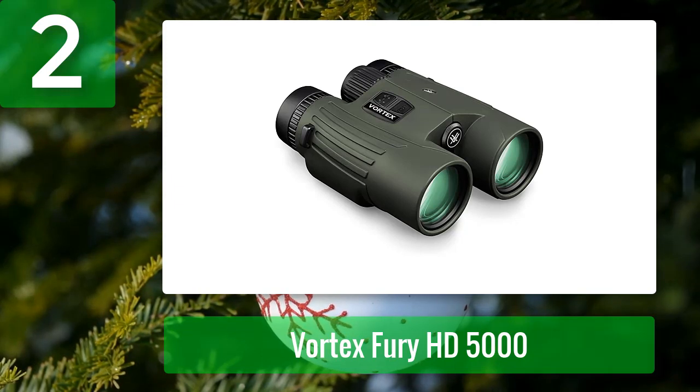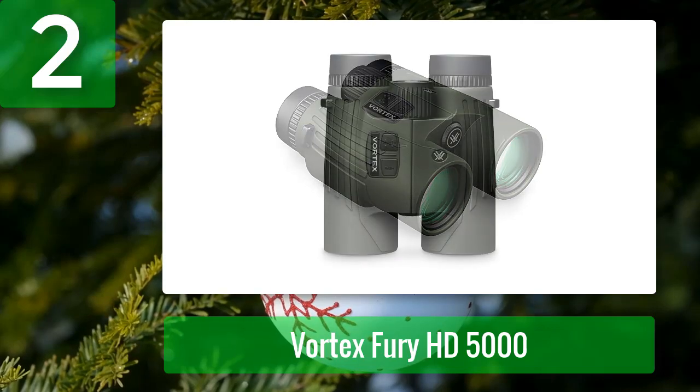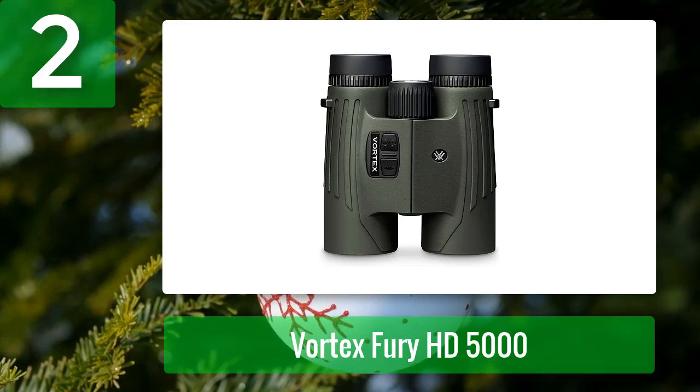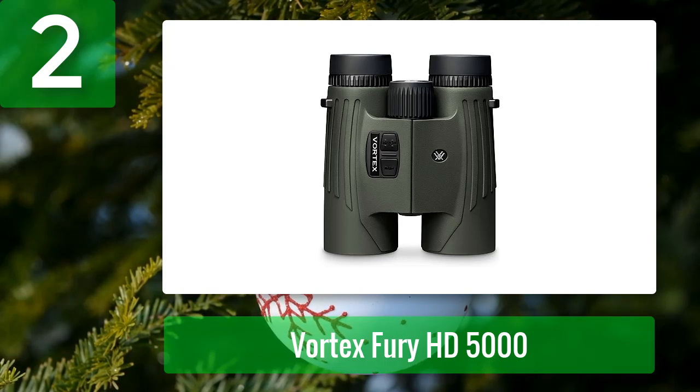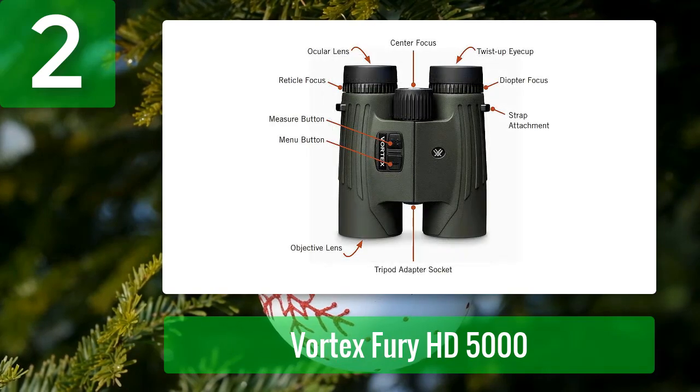Coming in at number 2: Vortex Fury HD 5000. This rangefinding binocular is preferred by shooters, hunters, and archers. It includes different modes with long and accurate ranging capabilities. The Best mode displays range results precisely, while the Last mode displays the range of far or obstructed objects. Additionally, HD mode provides angle-compensated distance, and the LOS mode focuses on precise range of long distances.